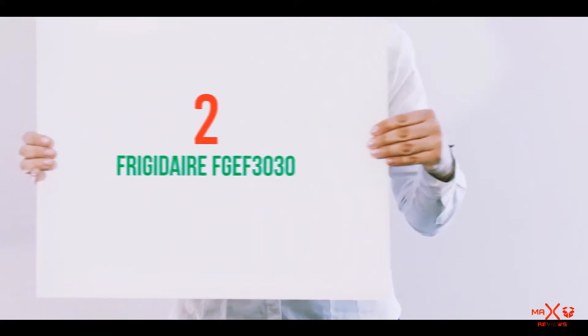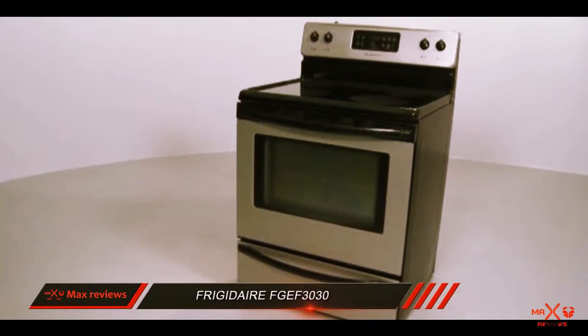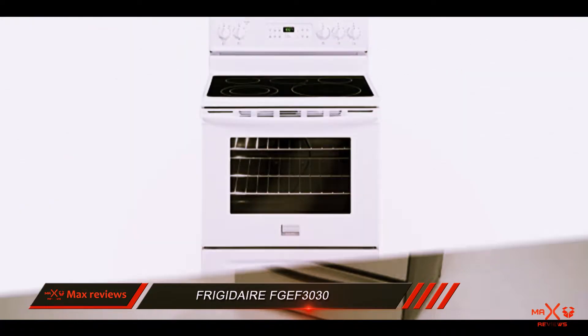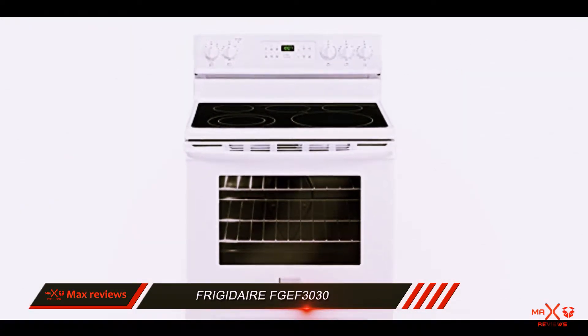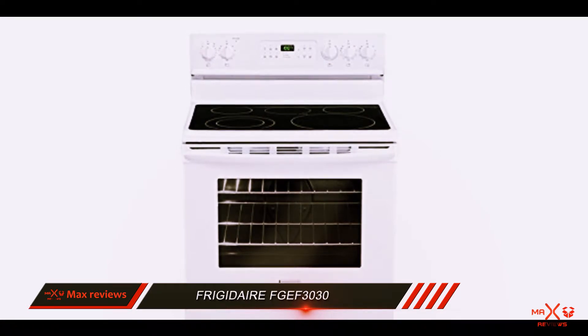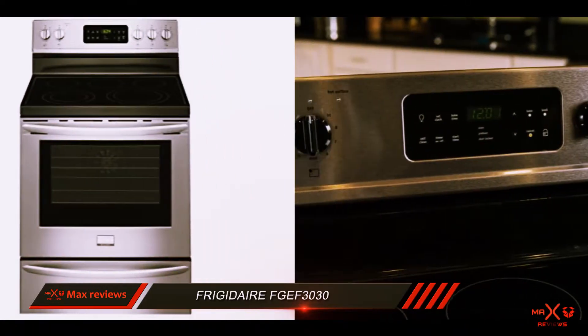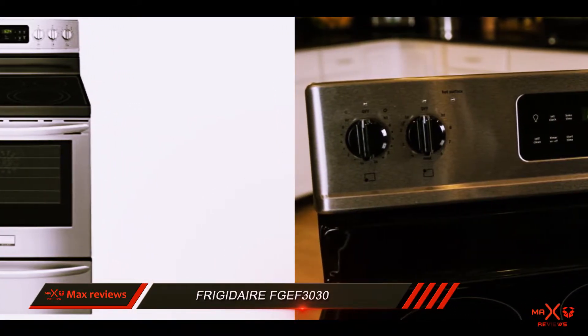Coming in at number 2: the Frigidaire FGEF 3030. Whether you're a master chef or a frozen pizza connoisseur, the electric range is a staple of the modern kitchen. For all the extra features included in these appliances, it can be tricky to know what you're paying for. The Frigidaire FGEF 3030 manages to find a sweet spot between basics and extra features.